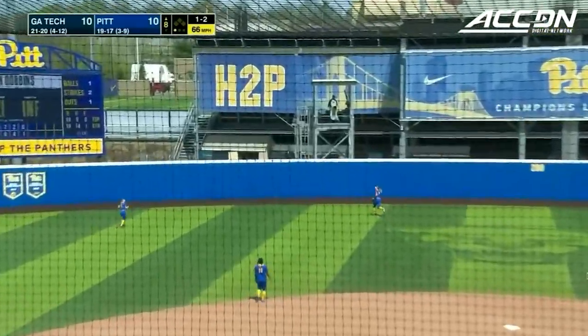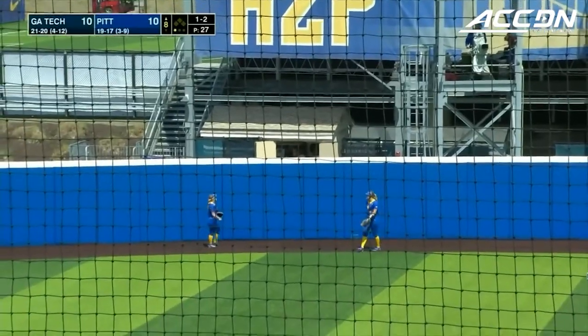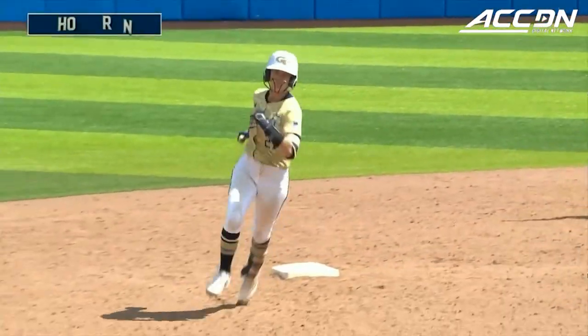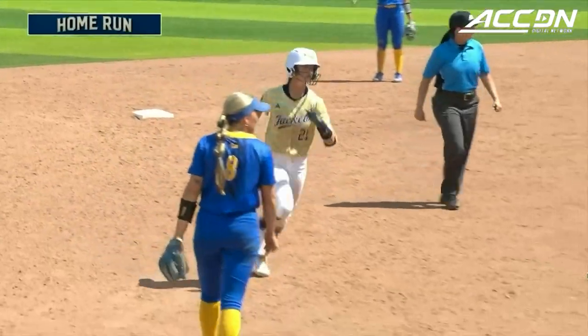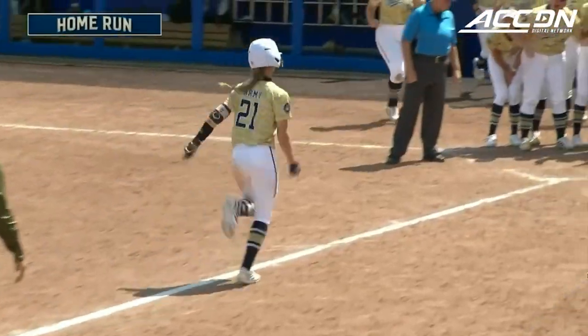That one's cracked to left center field and that is gone. Dobbins with another home run in this game. The Yellow Jackets take the lead eleven to ten at the top of the eighth.